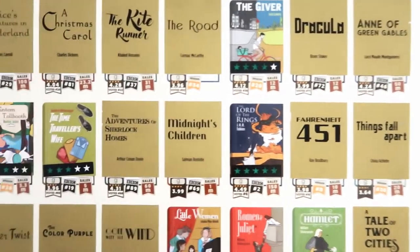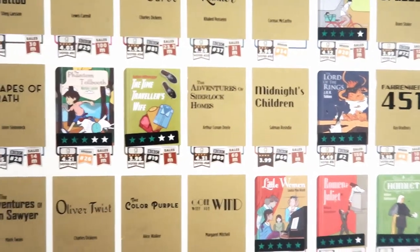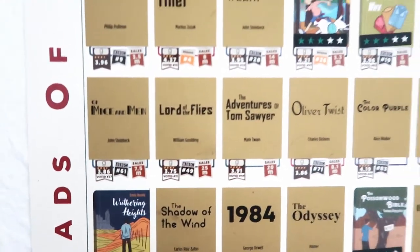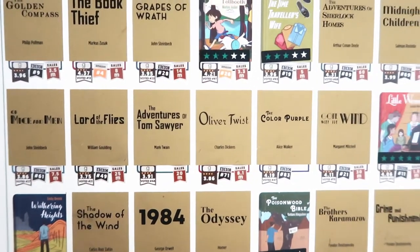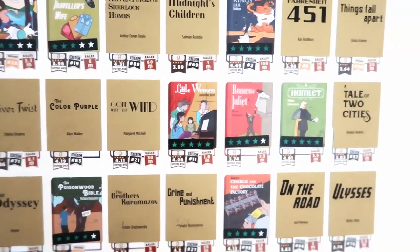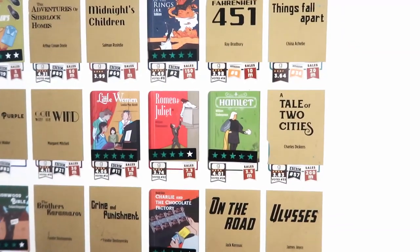Then Lord of the Rings — which I'm currently rereading — Midnight's Children, The Adventures of Sherlock Holmes, The Time Traveler's Wife, Phantom Tollbooth, Grapes of Wrath, The Book Thief, The Golden Compass, Of Mice and Men, Lord of the Flies, Adventures of Tom Sawyer, Oliver Twist — which I'm currently reading with my son — The Color Purple, Gone with the Wind, and Little Women, which I read last year.